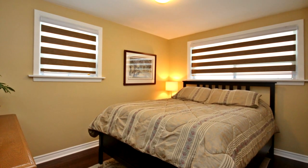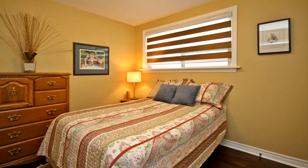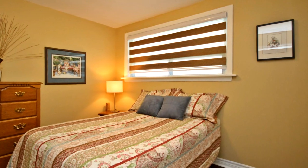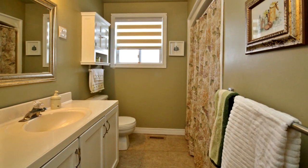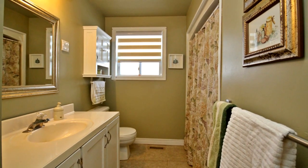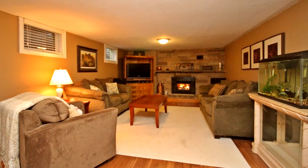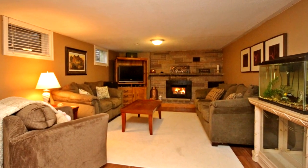The backyard features a deck, patio, and large garden shed — great for extra storage. This one-third acre property is the perfect location close to all of Schomberg's amenities. Don't miss it. Book your personal tour today.